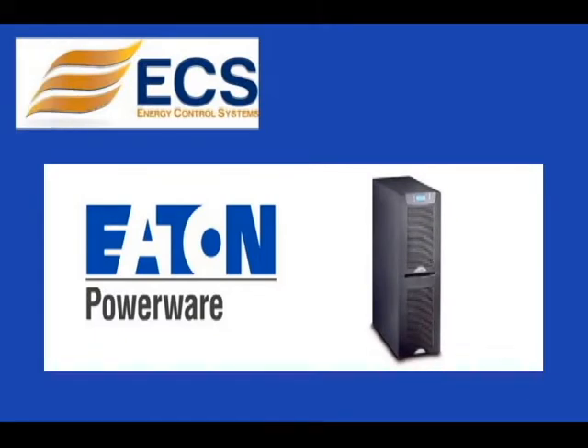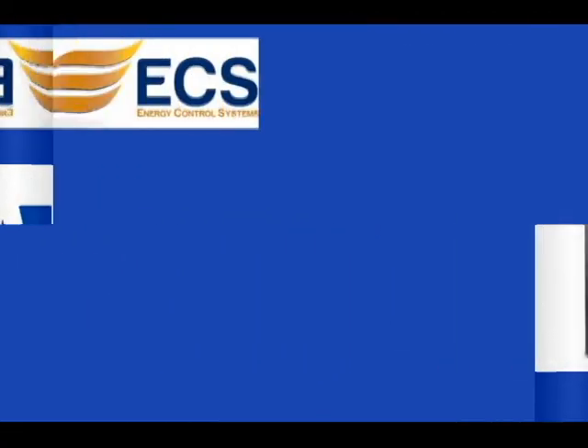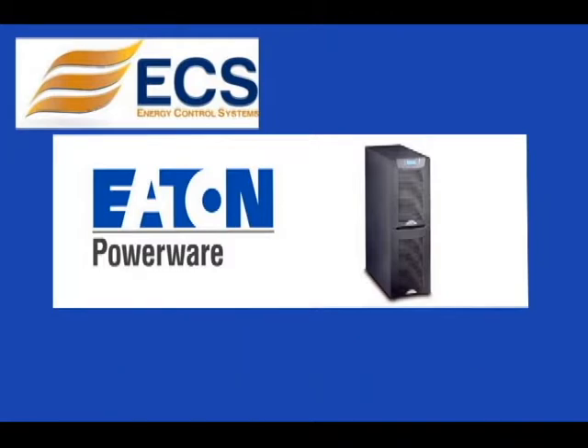The entire unit is only 12 inches wide and 33 inches deep, including batteries. The 9155 provides 5500 watts per square foot with a 0.9 output power factor, protecting more equipment for every utility dollar spent, and leaving more room for expansion in the data center.